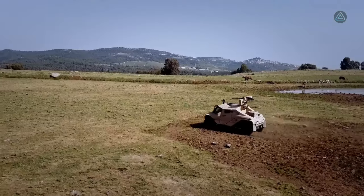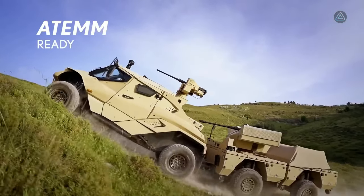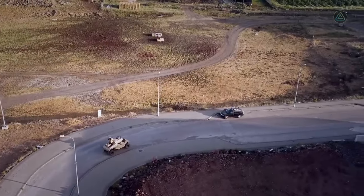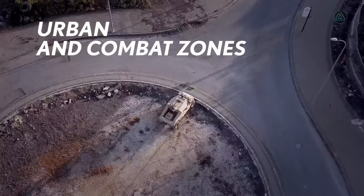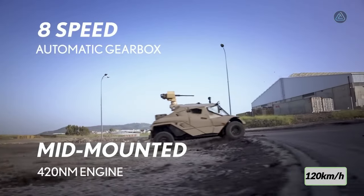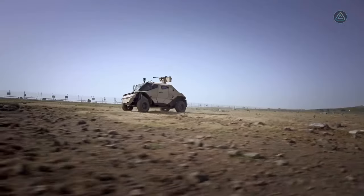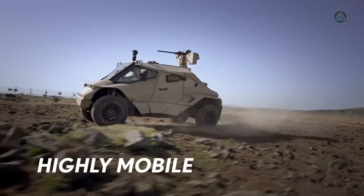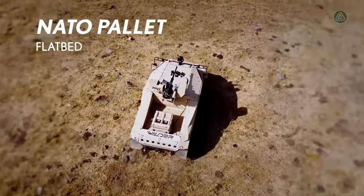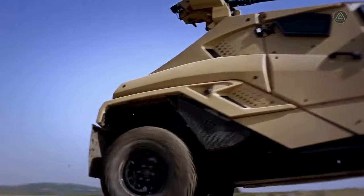Measuring 4.3 meters in length and weighing 3.7 tons, the Plasan Wilder accommodates up to four occupants. Powered by a 160 horsepower engine with a torque of 420 Newton meters, it accelerates to 120 kilometers per hour. Equipped with STANAG 2-level armor, this Israeli marvel exemplifies the fusion of agility, autonomy, and protective features in a compact reconnaissance vehicle.